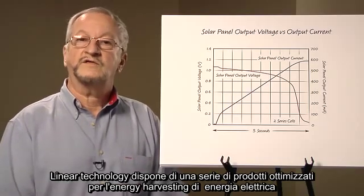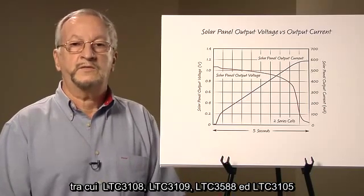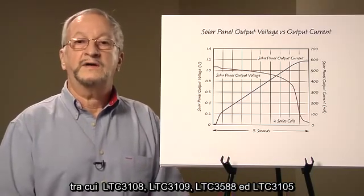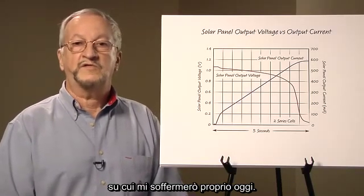Linear Technology has a number of products optimized for harvesting electrical energy that include the LTC 3108, 3109, LTC 3588, and the LTC 3105, which I will be focusing on today.